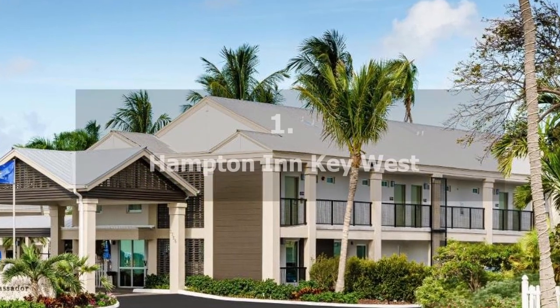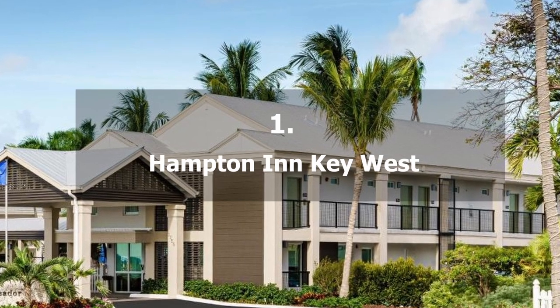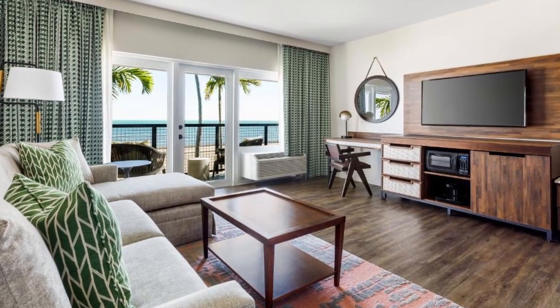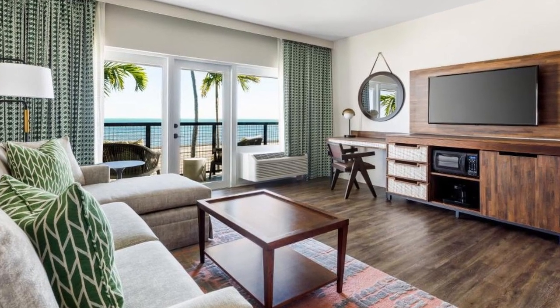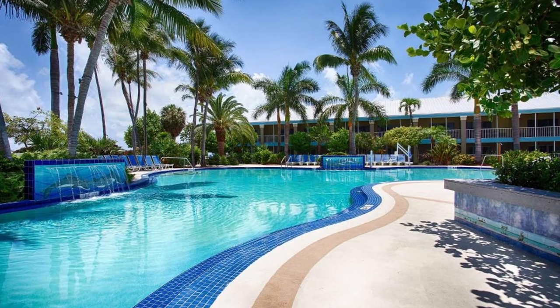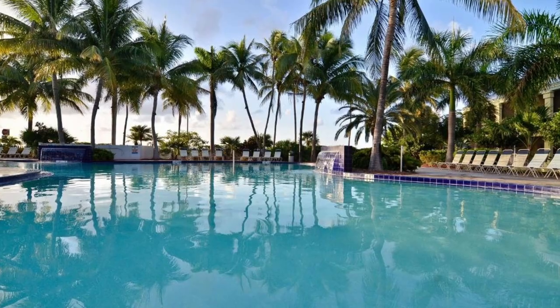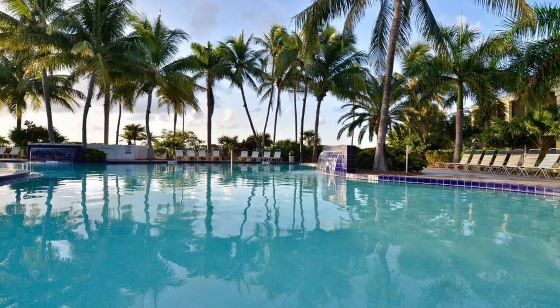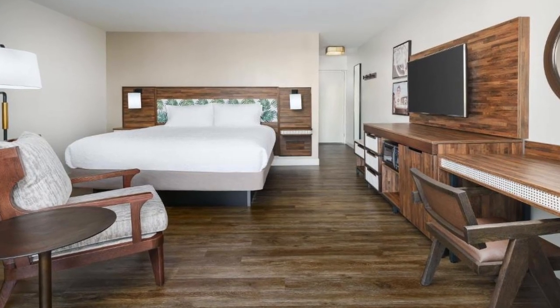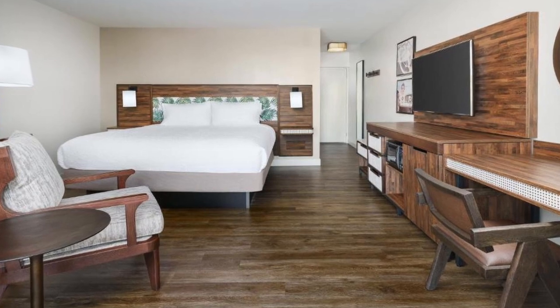Recommendation number one: Hampton Inn, Key West. This hotel has a heated pool with a view of the ocean. At the poolside restaurant, guests can grab a bite to eat. Every day, a complimentary continental breakfast is served. There is free Wi-Fi available. All visitors are provided with a shuttle service to and from the Key West airport.